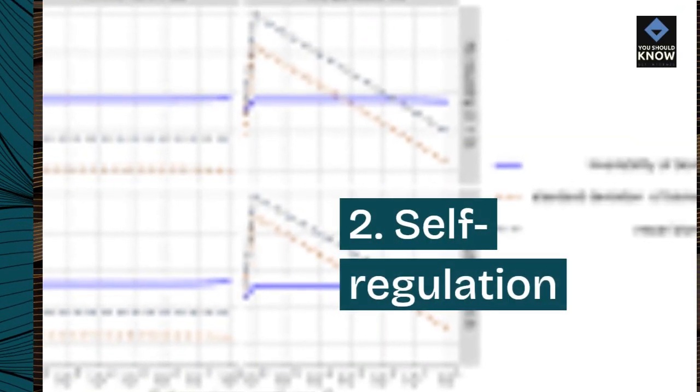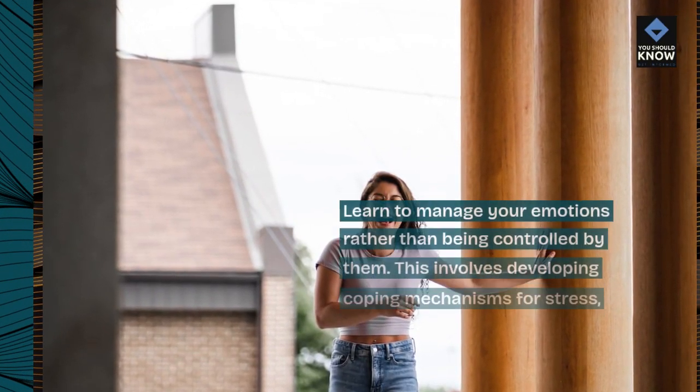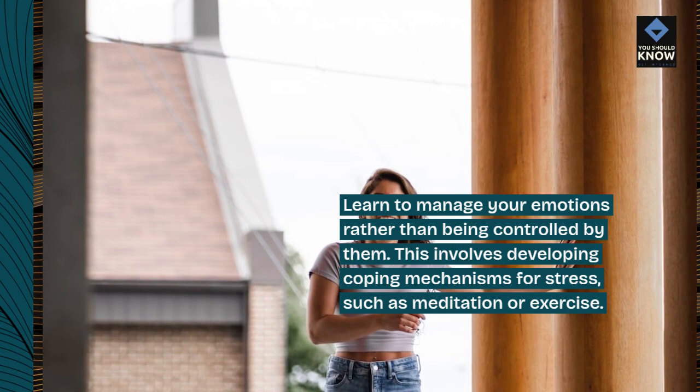2. Self-regulation. Learn to manage your emotions rather than being controlled by them. This involves developing coping mechanisms for stress, such as meditation or exercise.